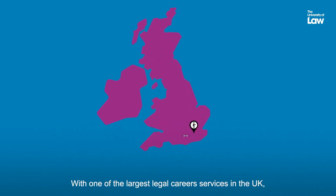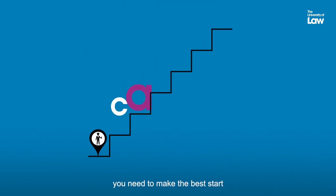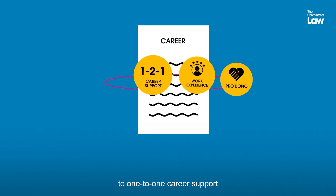With one of the largest legal careers services in the UK, we'll give you the support and opportunities you need to make the best start in your legal career — from pro bono and work experience opportunities to one-to-one career support and access to job vacancies.